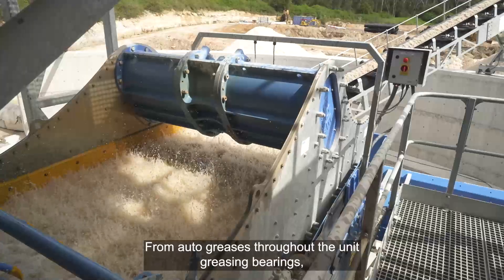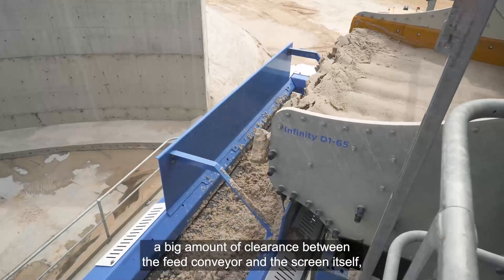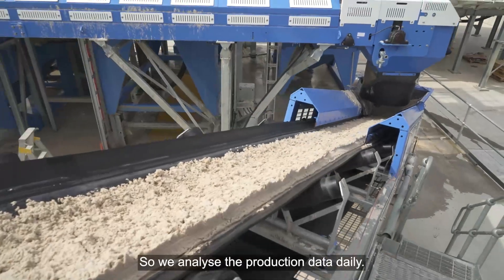There are lots of unique features in the plant that we've developed alongside the client to meet their requirements — from auto greasing throughout the unit for bearing greasing, to a significant amount of clearance between the feed conveyor and the screen itself, right through to the connectivity of the plant and how it's controlled from the PLC.